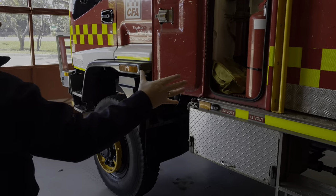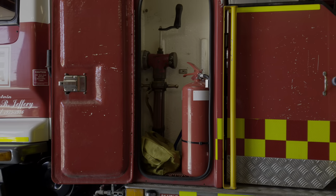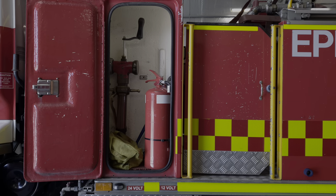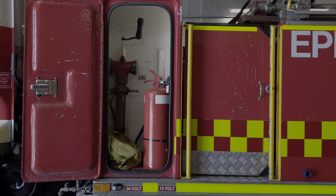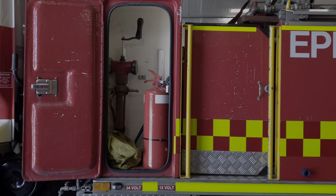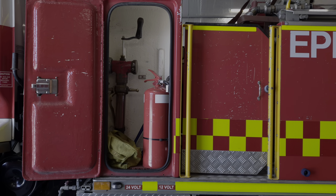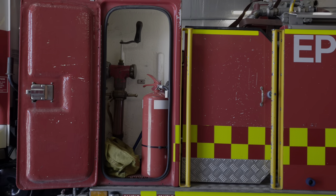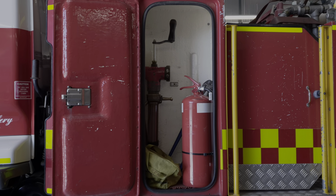Moving around to the very front locker, it includes a fire hydrant key, an extinguisher, and some bolt cutters which we use for access into areas, as well as some corflute flares — flashing red and blue traffic control lights — which we use for cordoning off scenes and making sure that traffic knows where to go.